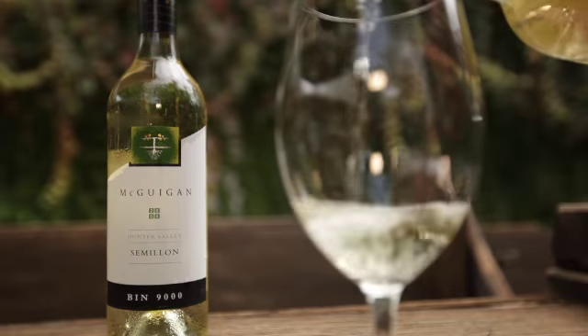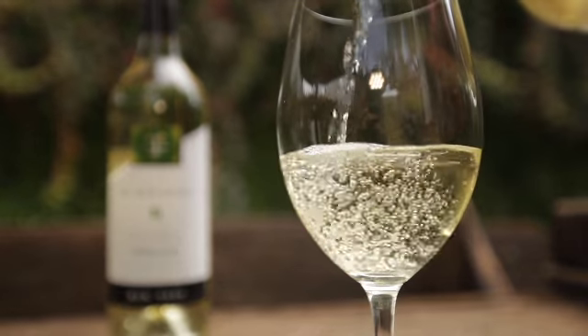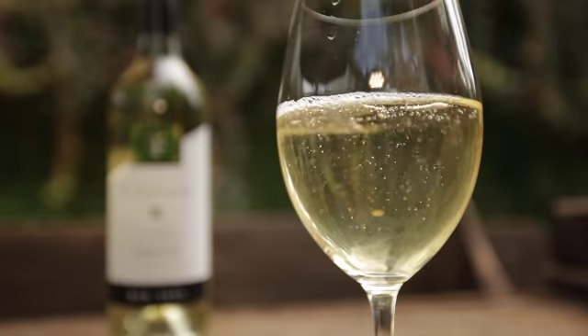Got some lovely toasty characters, lovely long palate, persistent flavour, and that's what's wonderful about Hunter Valley Semillon. In fact the best wines in the world have flavour and lightness.